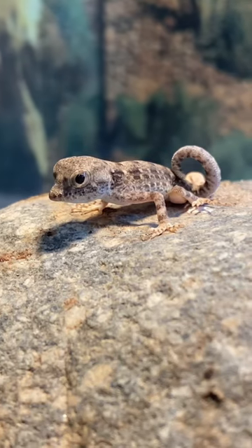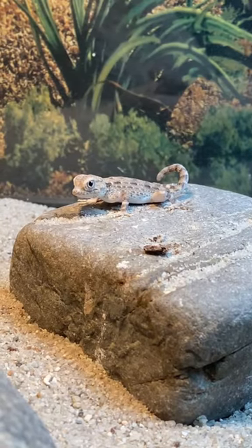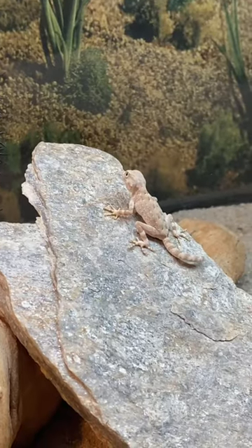Shout out to my boyfriend Payne for these three amazing new additions, and I'm so excited to see what the future holds.